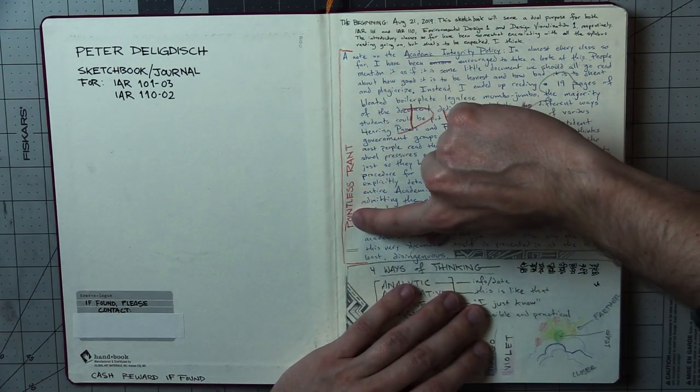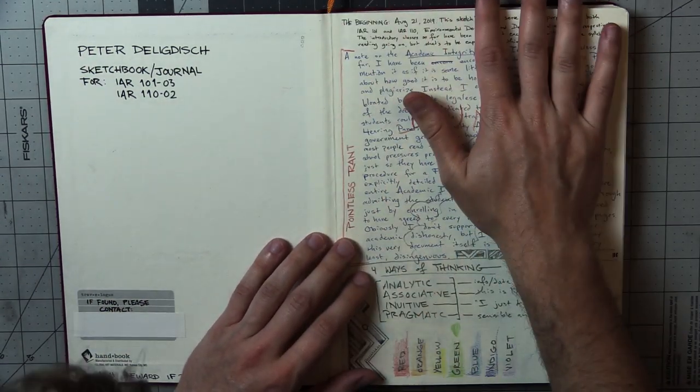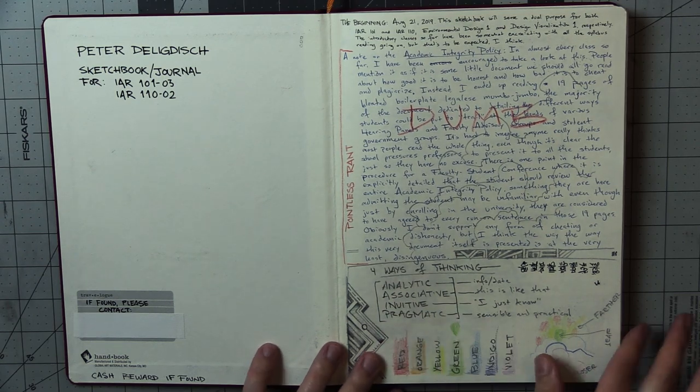Here you can see I wrote 'pointless rant' and then wrote 'dumb' over it. You know how on the first days of school you go over the syllabus and then they give you the academic integrity policy — it's like terms and conditions where they just want you to check off that you read it. But the academic integrity policy is like 20 pages long and they hand it to you and want you to sign off that you read it all at the same time, and no one actually reads it. I got kind of fed up with it and wrote this whole big rant, and then I was like, why am I writing this? It's all pointless. Disregard all of this. Then I started taking real notes: first day of class — analytic, associative, intuitive, pragmatic thinking, et cetera.